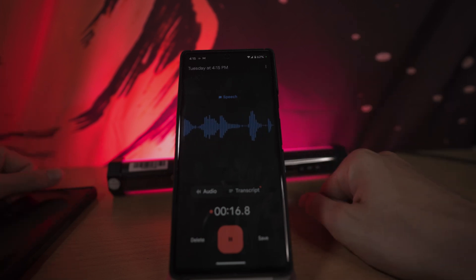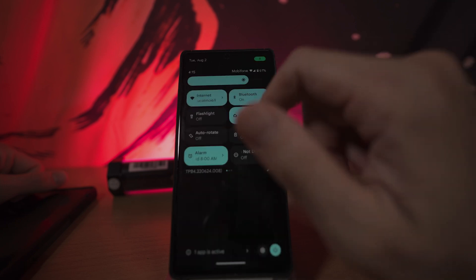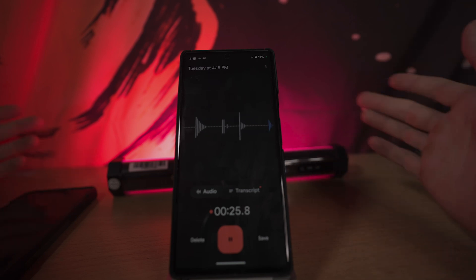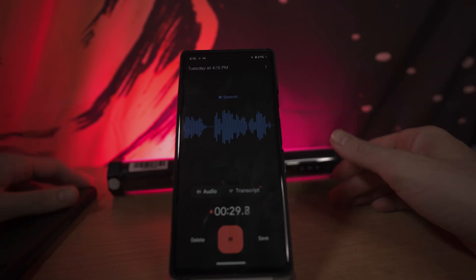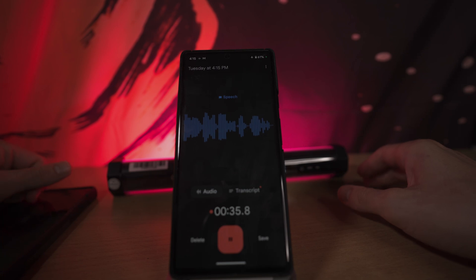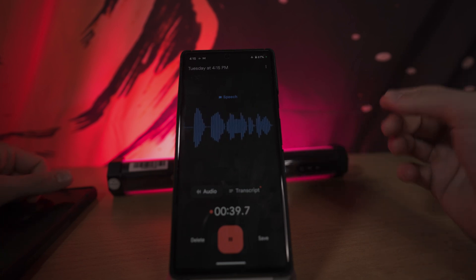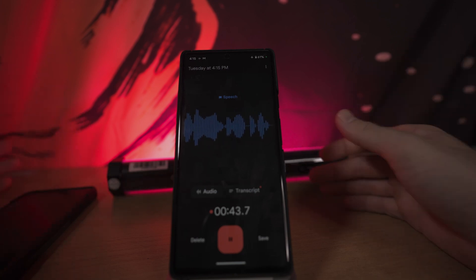And it even works offline. I'll turn on airplane mode right now. Even with airplane mode turned on, it's still going to give me incredible performance and create a transcript. It's not going to be as good offline if it can't communicate with the Google servers, but it is consistent at least in transcribing your notes and creating a text document.